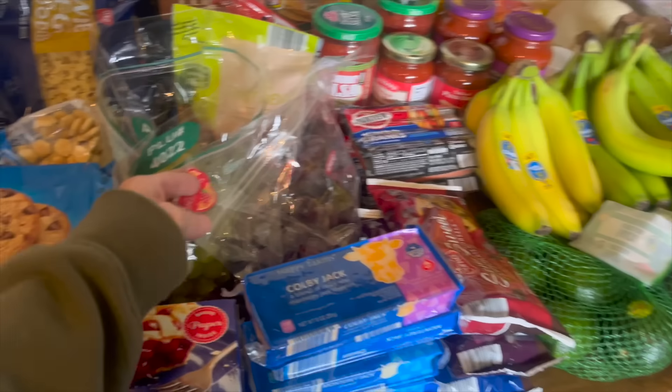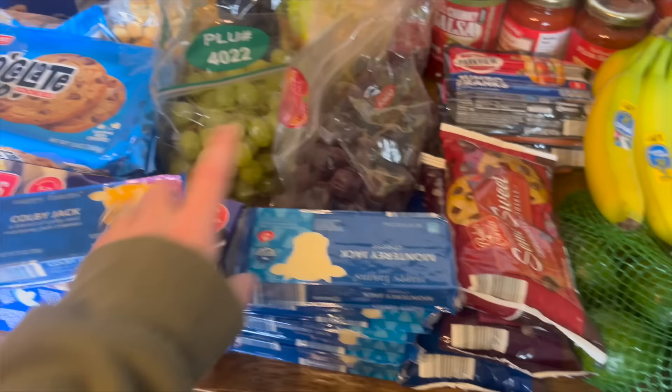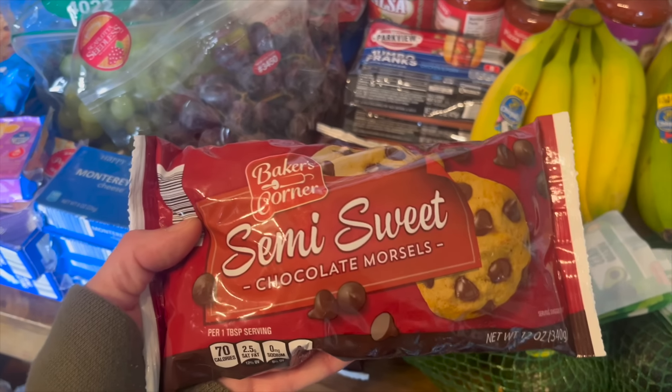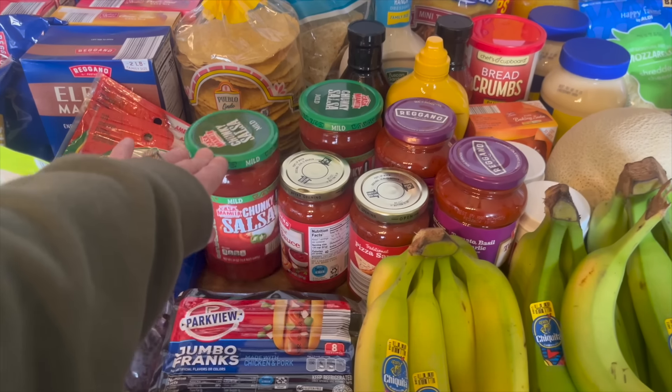We got some grapes — both colors today. We got some Colby Jack cheese for cheese cubes and snacks. I got four blocks of Monterey Jack cheese because when I make chicken or beef enchiladas I do a cheese sauce with this cheese, so these are just going in the freezer. Ashlyn grabbed us some chocolate chips — semi-sweet, milk chocolate, and dark chocolate. I grabbed two packs of hot dogs — quick, easy lunches for the kids during the week.